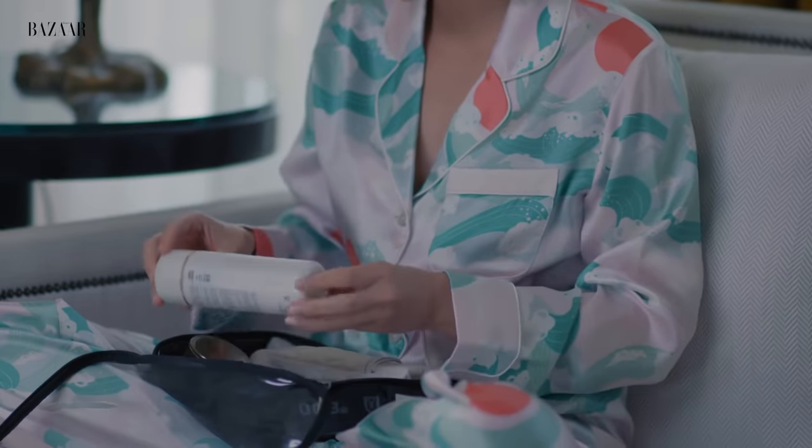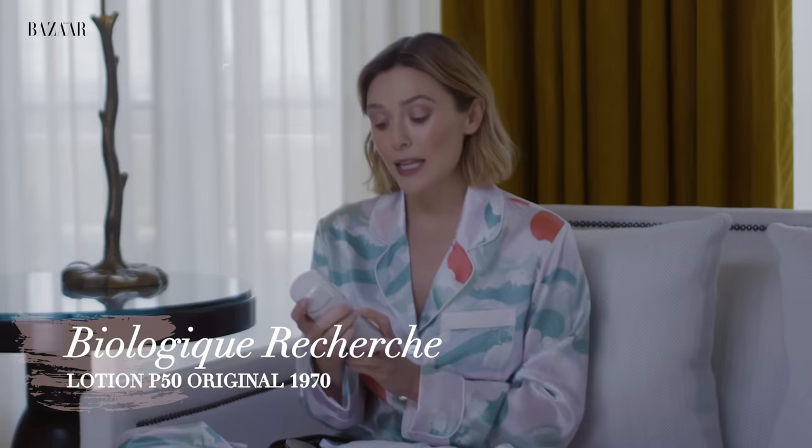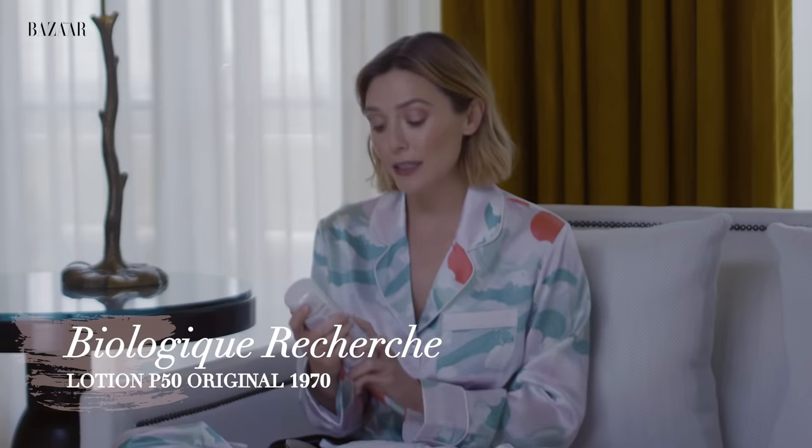Every day begins and ends with Biologique P50 1970. It's a toner, and you're supposed to work up to using it two times a day. The only time I don't use it is if I have a peel. Very official, and this is one of my favorite products I use every day.